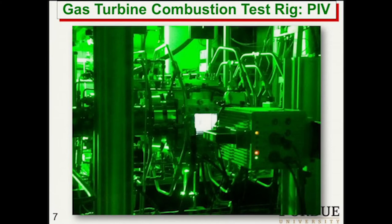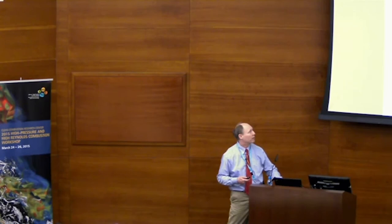Here's the system in operation — this is a test rig with the PIV system running. The pictures don't look nearly as good when we do OH-PLIF because we can't see the beam. But it's really spectacular when the system is going. The flames really aren't as bright as you would think. The laser is going and we are doing the OH-PLIF and the PIV.